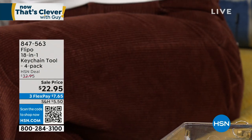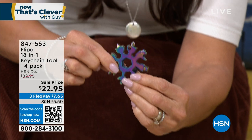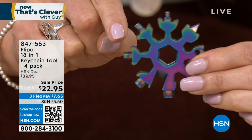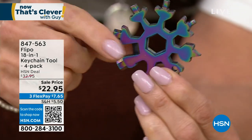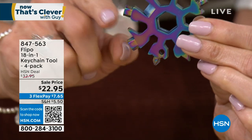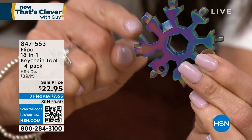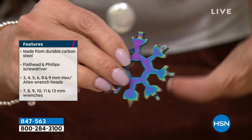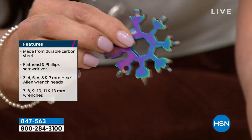Let me walk you through it slowly. You have a flat head screwdriver here, a Phillips head here. Then you have Allen wrenches from three to eight millimeters going all the way around. Then you have regular wrenches from six to eleven millimeters in multiple sizes. You also have a twine cutter and a bottle opener all right here. Ladies, I keep one in my kitchen junk drawer away from my husband because when he takes it he doesn't put it back.